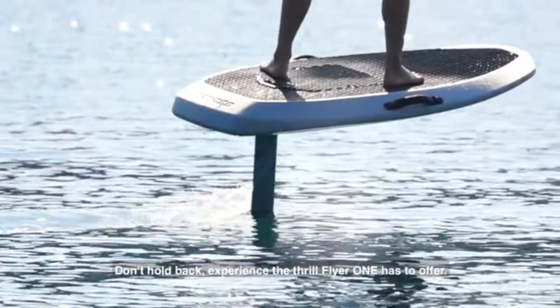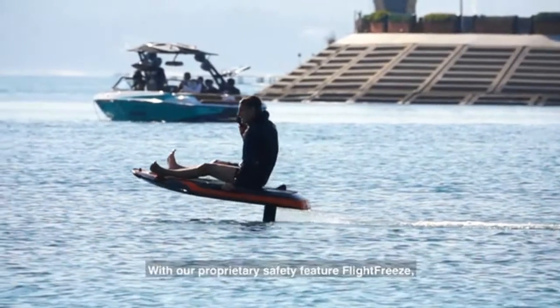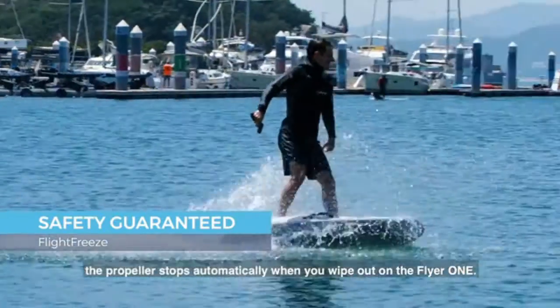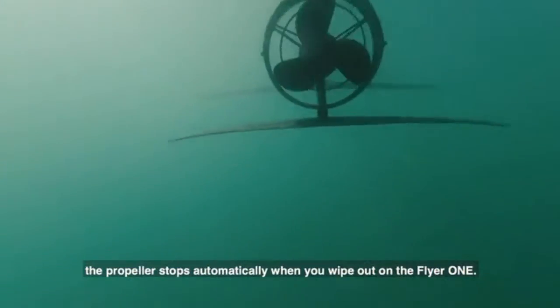Don't hold back. Experience the thrill Flyer 1 has to offer. With our proprietary safety feature, Flight Freeze, the propeller stops automatically when you wipe out on the Flyer 1.